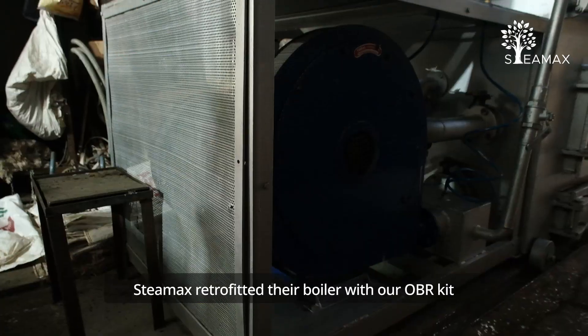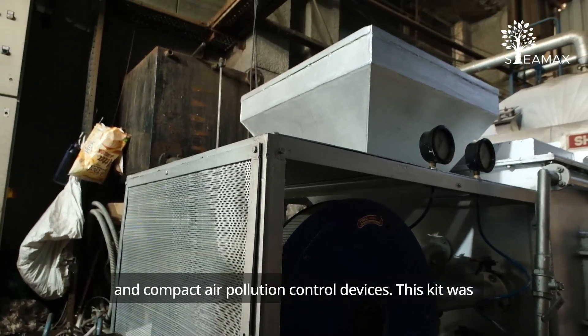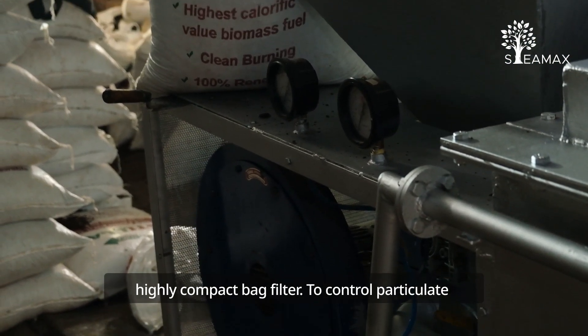Undeterred by the challenge, Stemax retrofitted their boiler with our OBR kit and compact air pollution control devices. This kit was installed alongside a multi-clone dust collector and a highly compact bag filter.